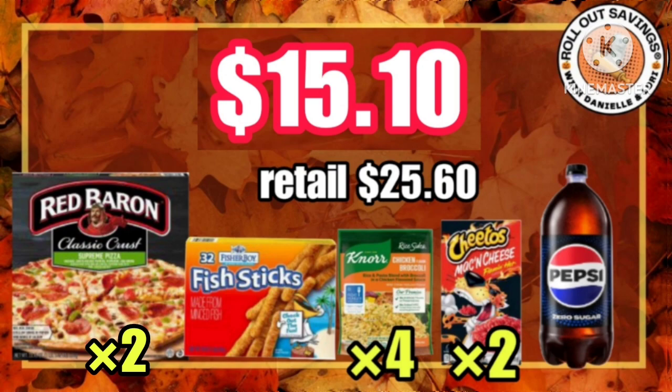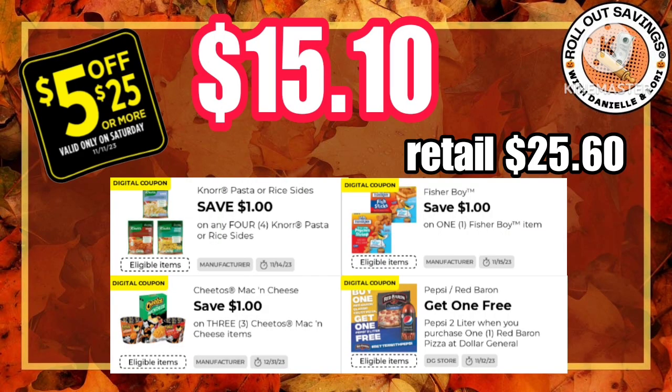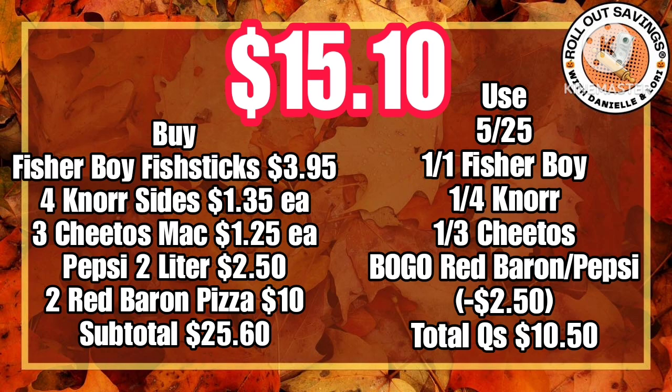In this deal you're gonna pick up two pizzas with the fish sticks, four of the north sides, three of the Cheetos mac and cheese — it says two but that's a typo, guys — and one two-liter for just $15.10. In the written version it does show three of the Cheetos mac and cheese. That's my fault, I am so sorry.